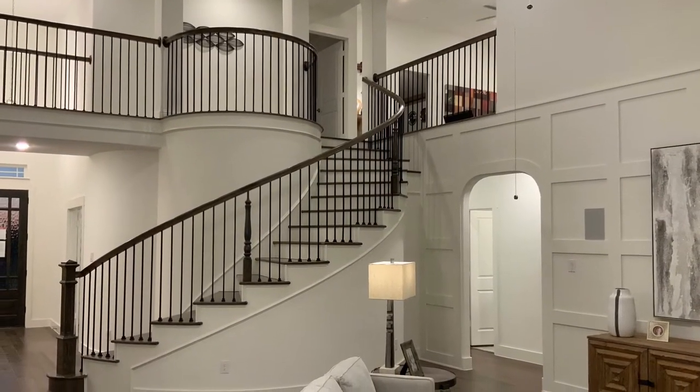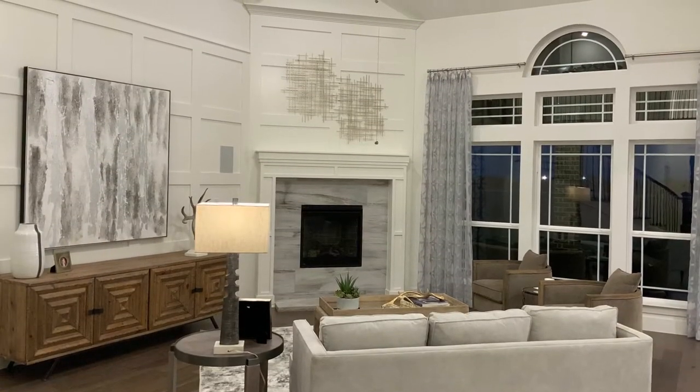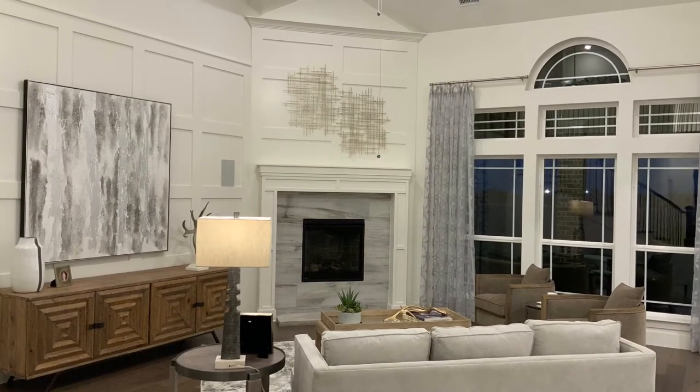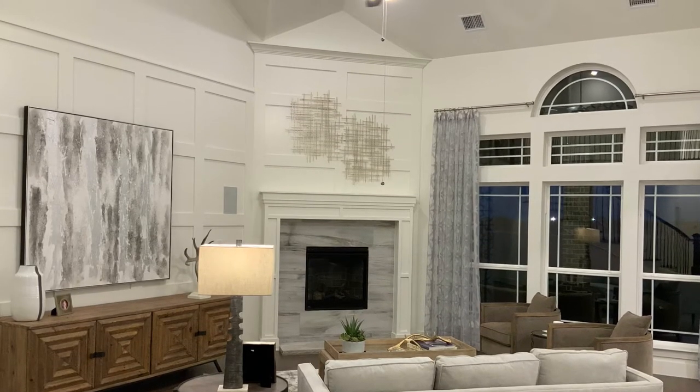With the wraparound staircase, this is to die for. It makes for a great space for entertaining, which opens up to the living area that has a tile fireplace surround with gas starter.